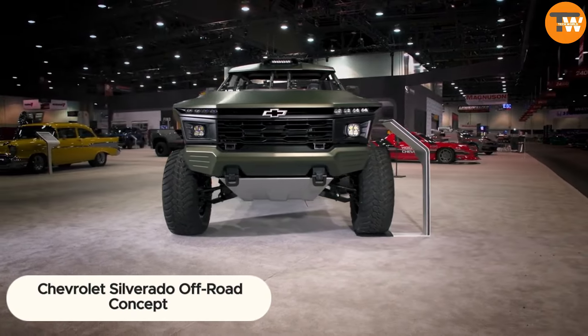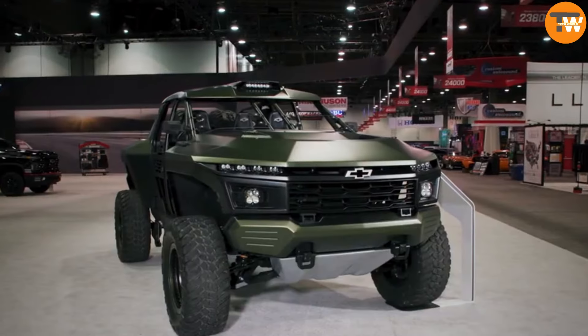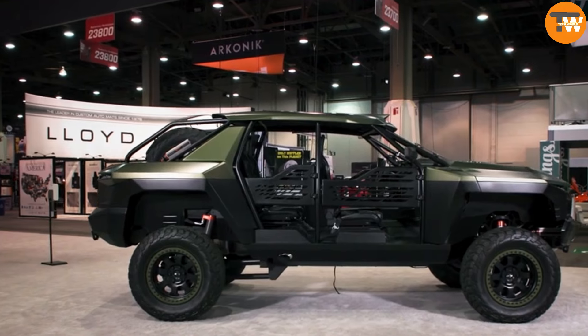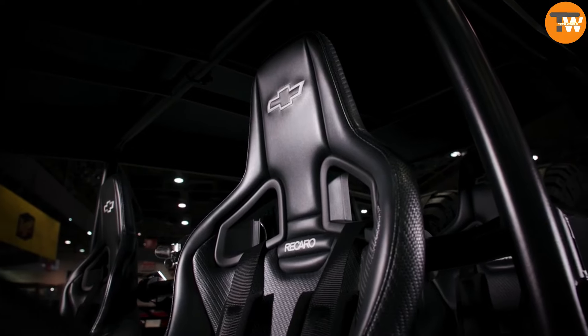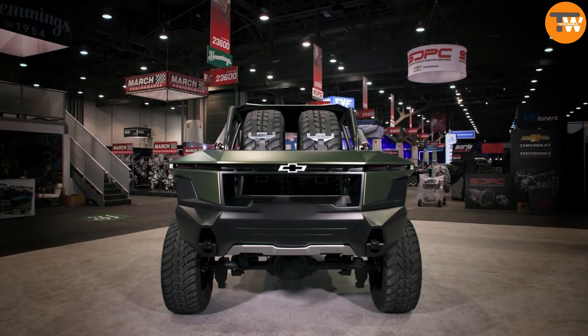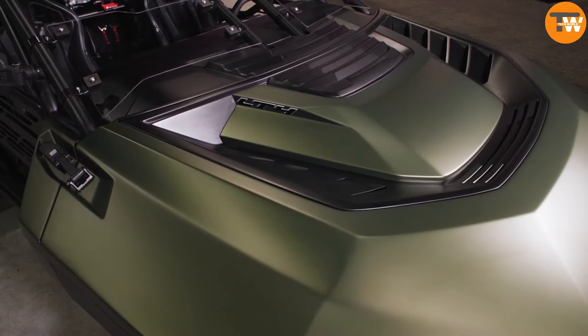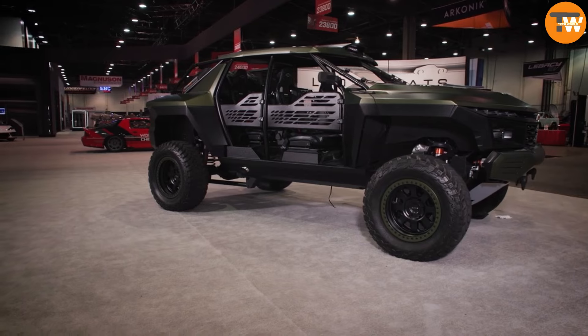Check out the Chevrolet Silverado Off-Road Concept, making waves at the SEMA Show in Las Vegas. This beastly SUV, dubbed the Chevrolet Beast, is a testament to innovation and performance. Built on the foundation of a Chevrolet Silverado, engineers infused it with a bold militaristic design and high-performance racing components.